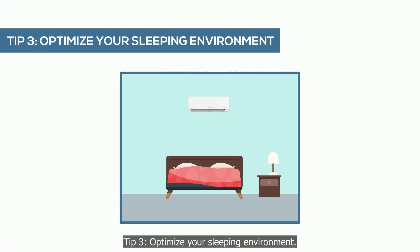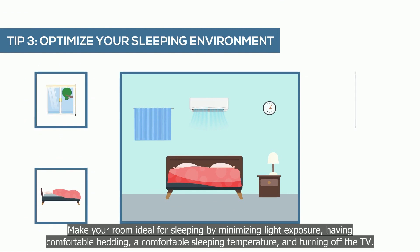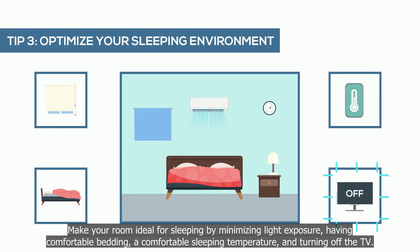Tip 3: optimize your sleeping environment. Make your room ideal for sleeping by minimizing light exposure, having comfortable bedding, a comfortable sleeping temperature, and turning off the TV.